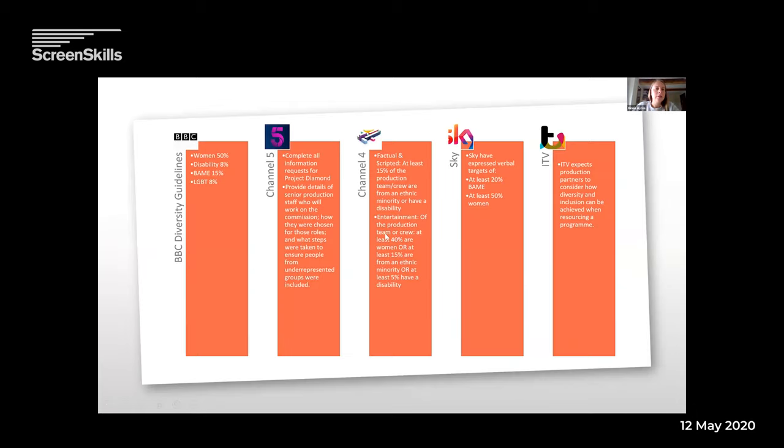Here we have the main guidelines for each of the broadcasters — these are all for off screen, they've got different targets for on screen. For BBC, we're looking at 50% female, 8% disability, 15% on BAME, and 8% on LGBT. Other broadcasters have slightly different ways of looking at it. The general rule is that broadcasters are looking to producers to create programmes representative of UK society — and even though they've got slightly different ways of wording it, that is what all broadcasters want to see.